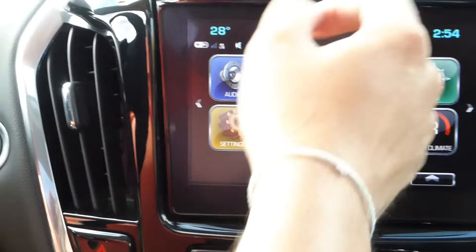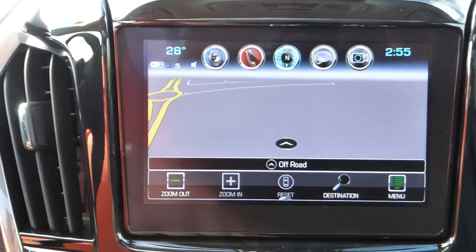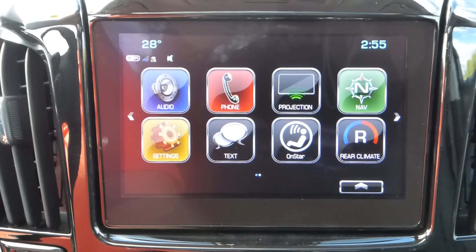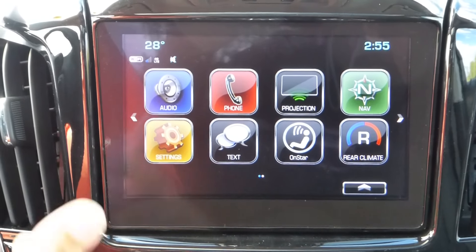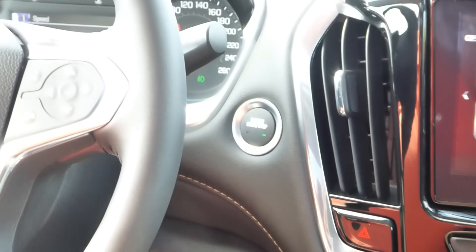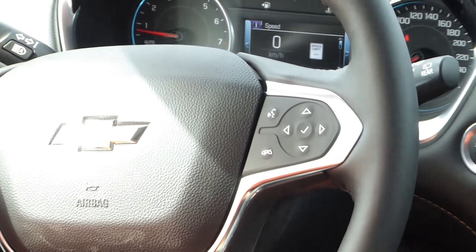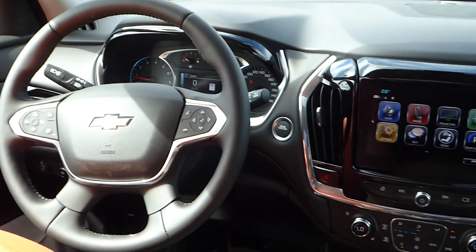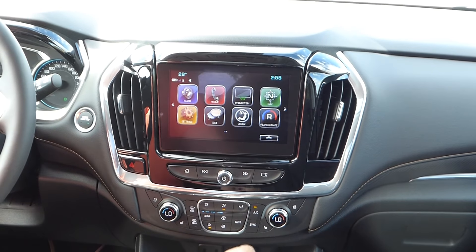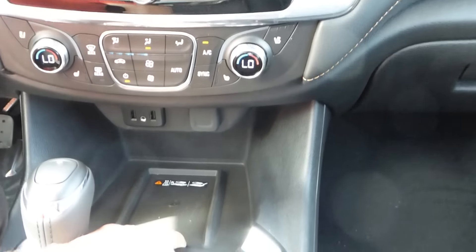It is equipped with a navigation system, and like most GM vehicles right now, it has wireless projection making it capable for Apple CarPlay and Android Auto, giving you the ability to speak to Siri or Google Assistant whenever you need. It has a heated steering wheel, forward collision alert, heated seats and air-conditioned seats in the front. On top of that, it is equipped with a wireless charging station for compatible phones.